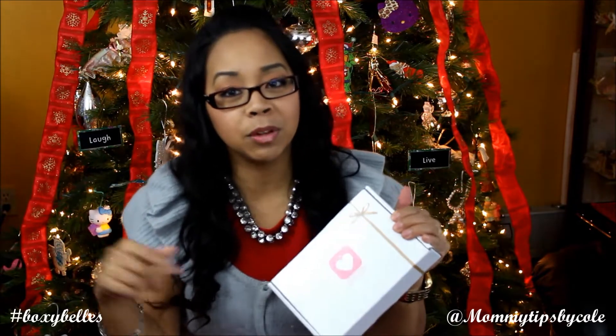Hi guys, it's Nicole here with Mommy Tips by Nicole. I'm back to share with you another unboxing of my December BoxyCharm. I don't think I got October's box, and I don't remember if I had September's, but I did unbox November's — I will probably edit that before I put up this video — but this is my December BoxyCharm.